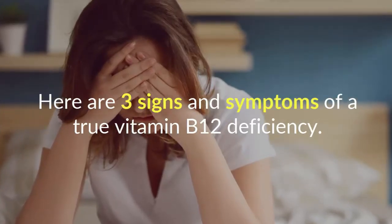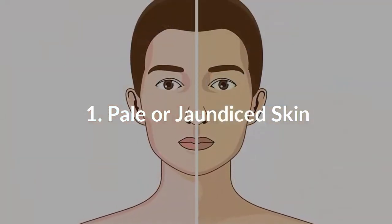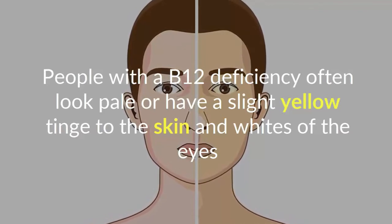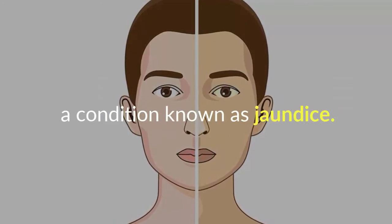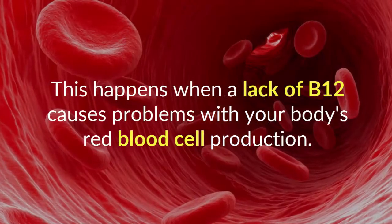Number one: paler, jaundiced skin. People with a B12 deficiency often look pale or have a slight yellow tinge to the skin and whites of the eyes, a condition known as jaundice. This happens when a lack of B12 causes problems with your body's red blood cell production.